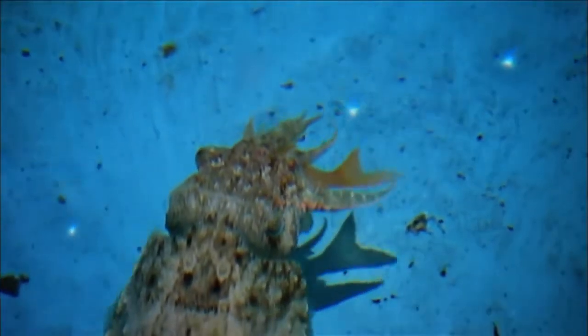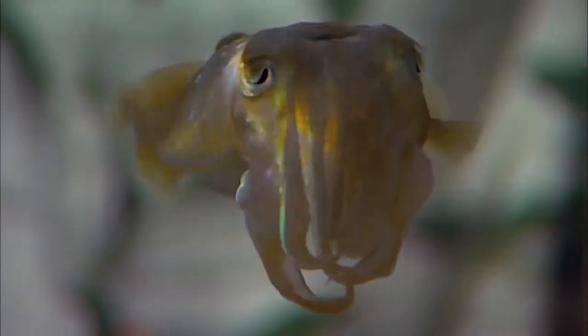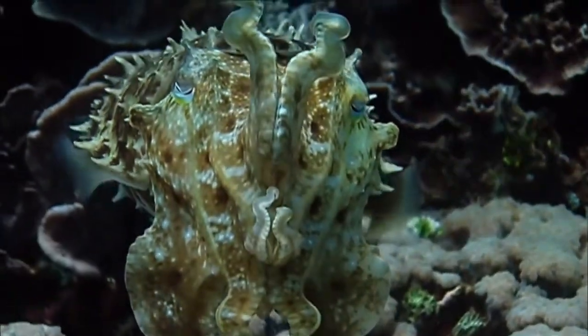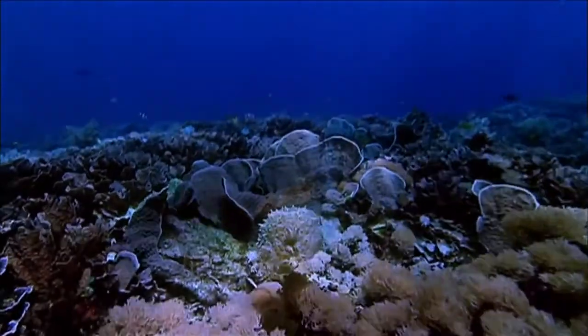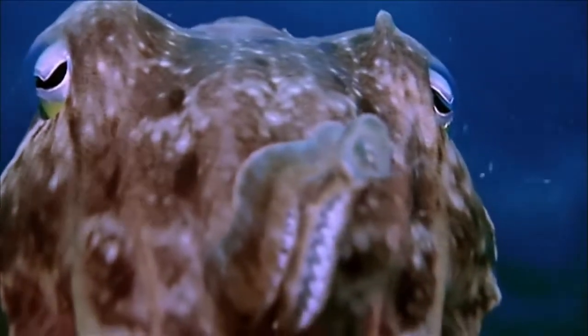Cuttlefish easily master the most basic learning skills, so researchers need to come up with more difficult challenges to really measure their brain power. Are cuttlefish intelligent? I'm absolutely convinced that they are. Is this the level of cognitive complexity these animals are capable of? Have we seen how smart they are? And I don't believe we have. For any creature, when it comes to intelligence, what matters most is how it helps you survive in the real world, so you can pass on your genes to a new generation.